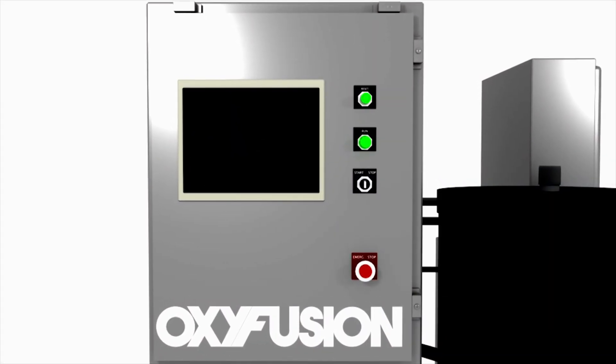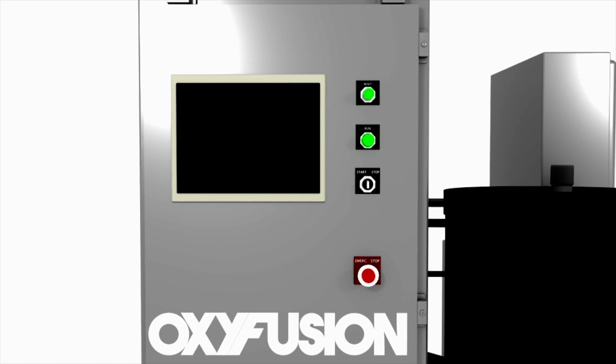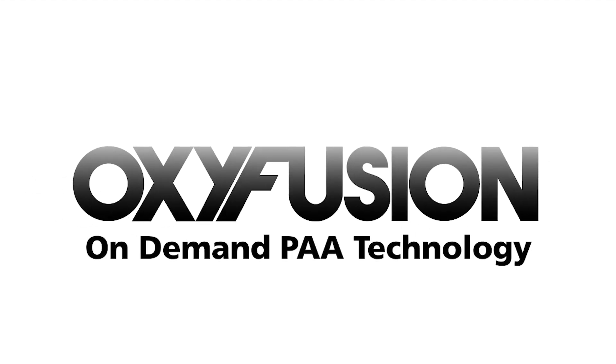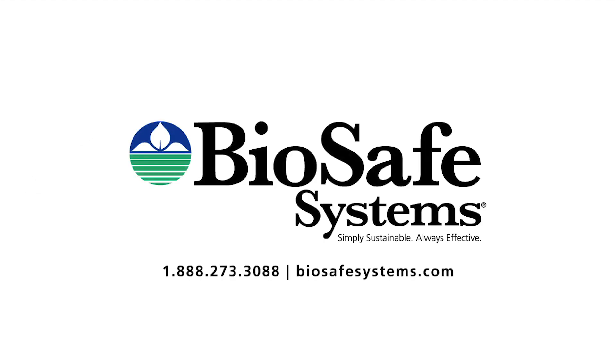BioSafe Systems has celebrated 20 years of success manufacturing PAA and is now looking forward to the next 20 years of innovation. Step into the future with OxyFusion, from BioSafe Systems. For more information, please call or visit BioSafe Systems online.